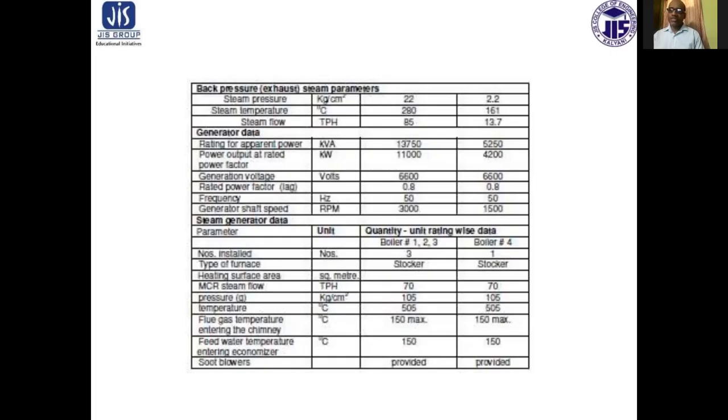The generator data: apparent power rating is 13,750 kVA for the 11,000 kW sets and 4,200 kVA for the second extraction cum back pressure turbine set. Generation voltage is the same at 6,600 volts, power factor 0.8, frequency 50 Hertz, and generator shaft speed 3,500 RPM.